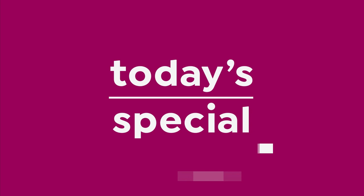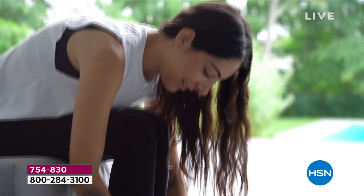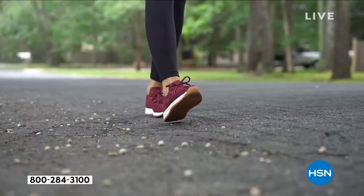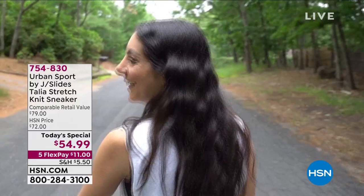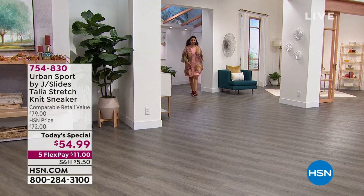Urban Sport by JSlides — this is your everyday sporty chic slip-on sneaker with style and comfort. They retail for $79, but we have it and we're the only retailer that has it at $54.99. We're also the only retailer to have it in exclusive sizes.